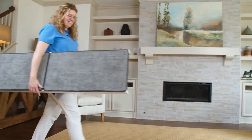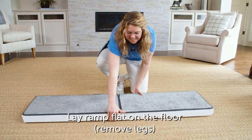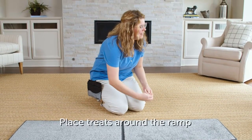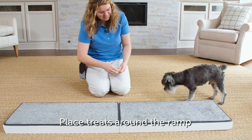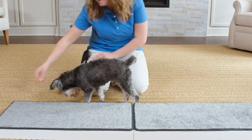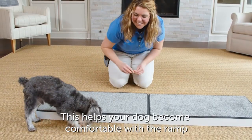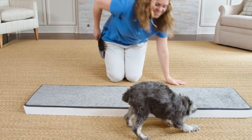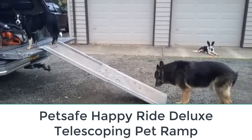Pet Safe designed this ramp for indoor use, so if you want a ramp for outside or on the go, this one may not be for you. Being a fixed ramp, it doesn't fold up for easy storage, but is very sturdy and durable with a gentle incline for your pet's comfort. The weight capacity of this ramp is 120 pounds, perfect for dogs of all sizes.